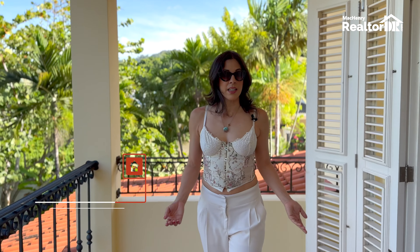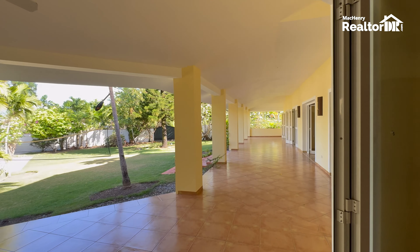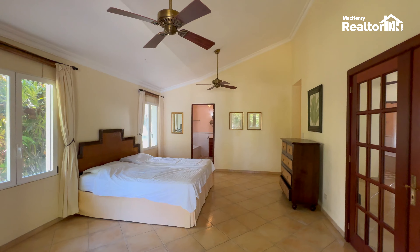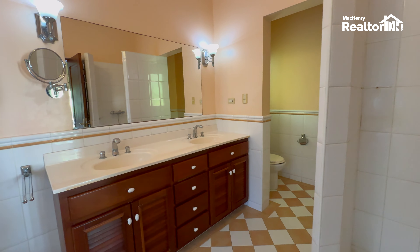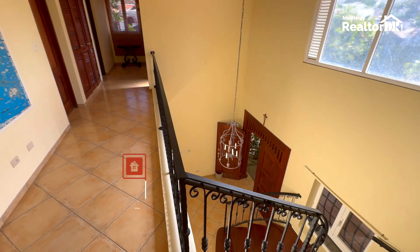Located in Torre Alta, a family-friendly community near the urban core of Puerto Plata, this exceptional property offers two stories of luxury with high-quality finishes, four spacious bedrooms each with balcony access overlooking the lush garden and pool, more than 2,500 square meters of land and 425 square meters of elegant construction.